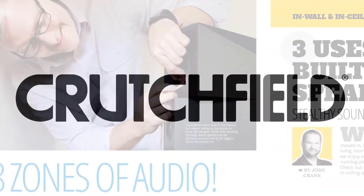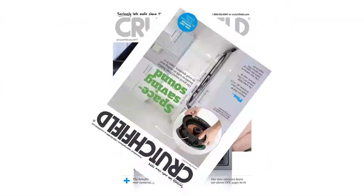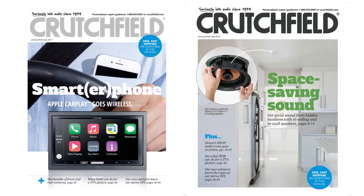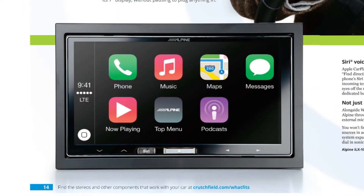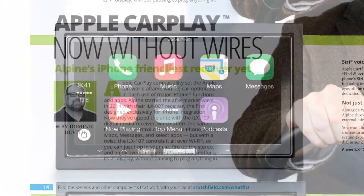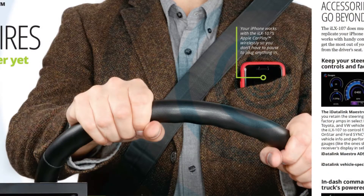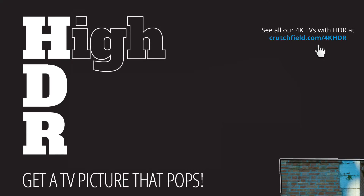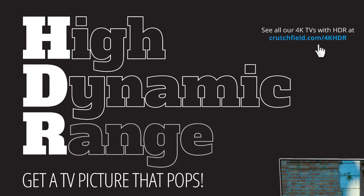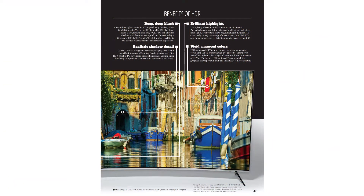Our January and February 2017 catalog starts the year off right with gear to make your life more enjoyable. Find out how the Alpine ILX 107 receiver uses Wi-Fi to let you control Apple CarPlay without plugging in your iPhone. Discover how high-resolution 4K HDR TVs make your picture really come alive and see which TVs our customers love.